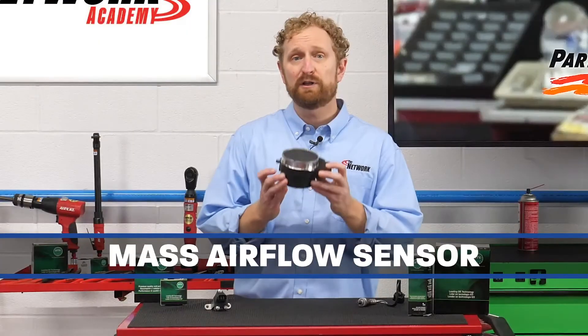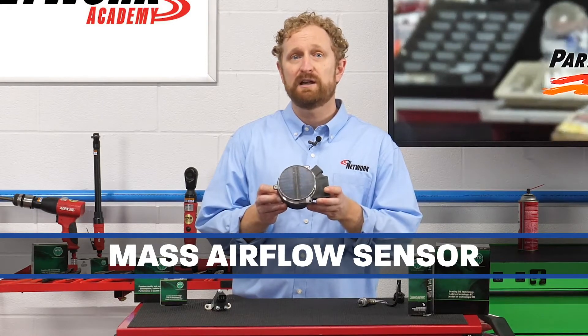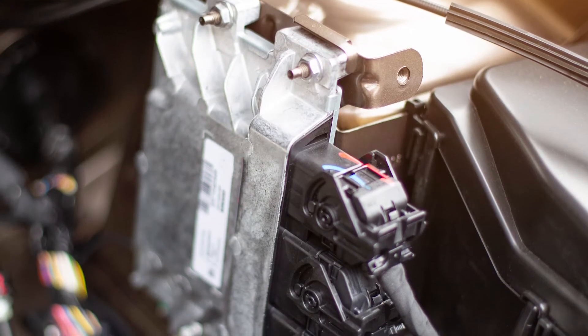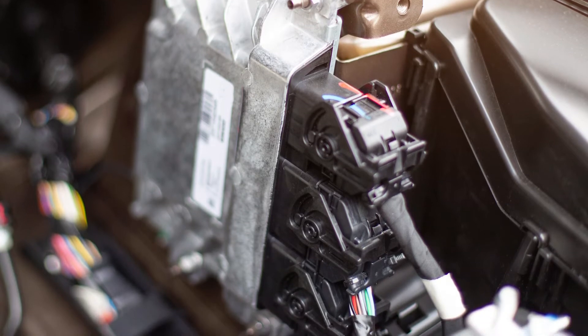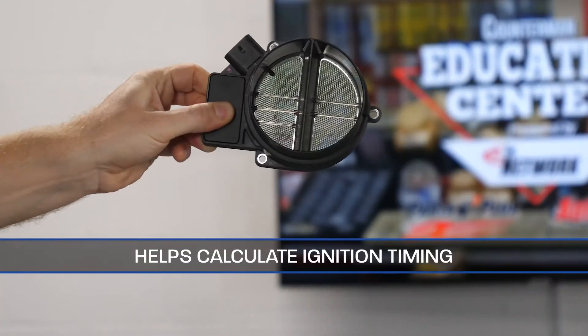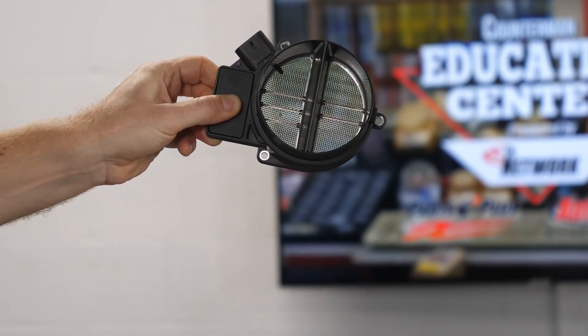A mass airflow sensor, just as the name implies, measures the volume and density of air entering the engine at any given time. The engine control unit, or ECU, uses this information along with input from other sensors to calculate the correct amount of fuel to deliver to the engine. Data from this sensor also helps calculate ignition timing and transmission shifting strategies.